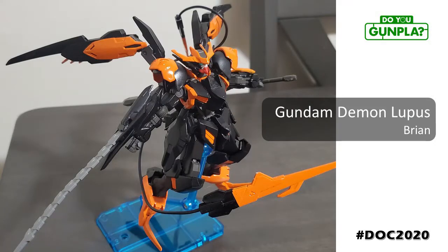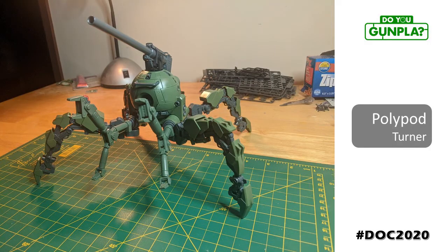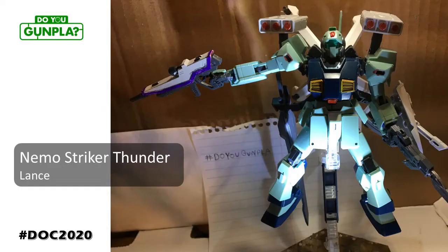Brian using black to great effect, with a striking orange motif. Talk about a custom upgrade — loading up this mech to inflict maximum damage. Turner with another great flex, this time P-Bandai with the unique polyball design. Great choice and great build. Lance, making mass-produced units look as juiced up as possible — backpack, artillery, weapons. This guy is ready to go to war.